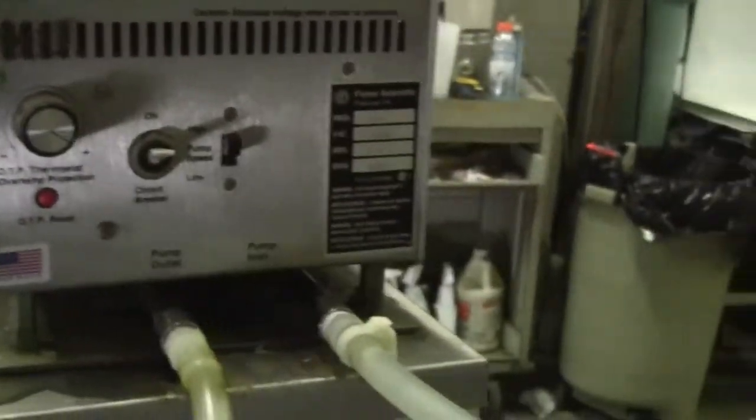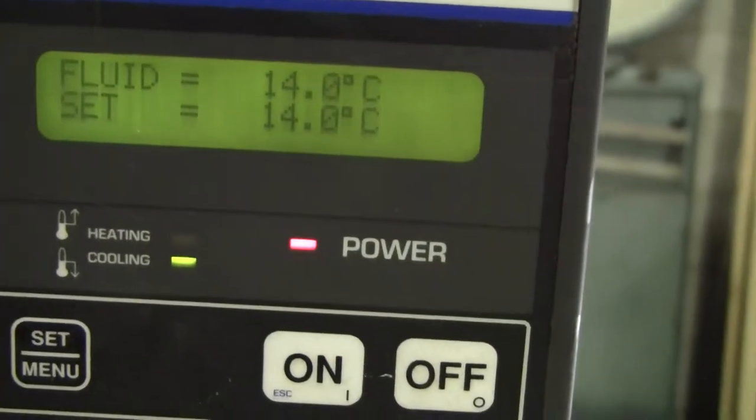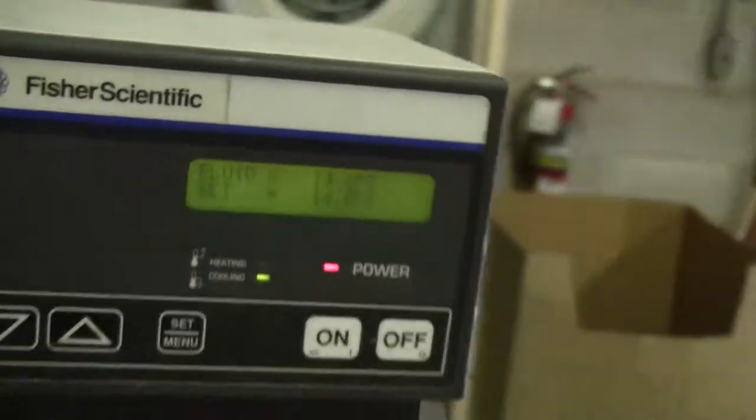You can see it's been around a little bit — it's got a little cosmetic wear, but it's running great. Set it to 14 C. You can see it toggling, heating and cooling. And it heats equally as well.